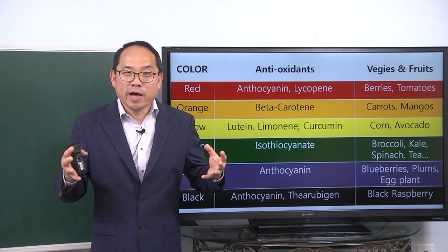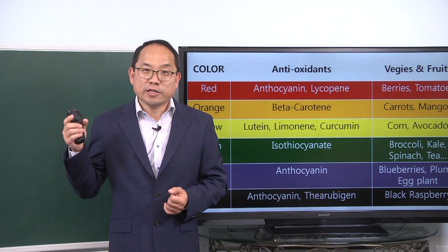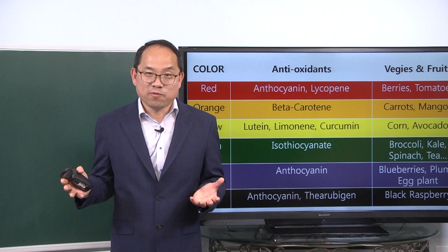What are white colors that are not so friendly? They are white sugar, excessive white salt, and white flour. Those are the two opposing types of food that are both white in color.